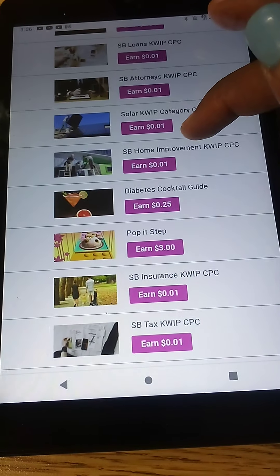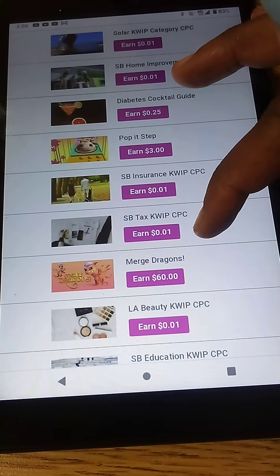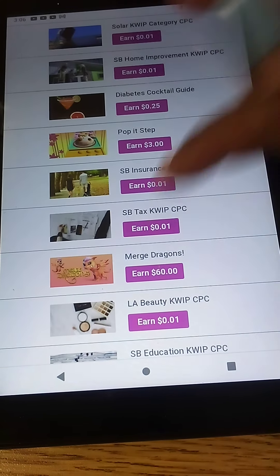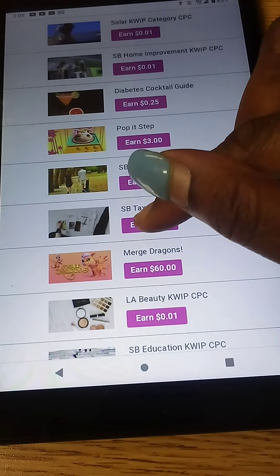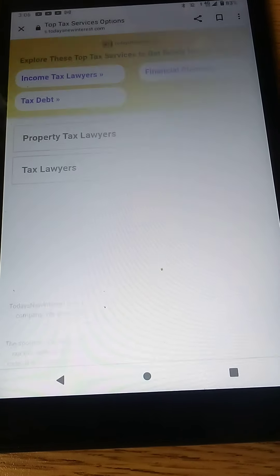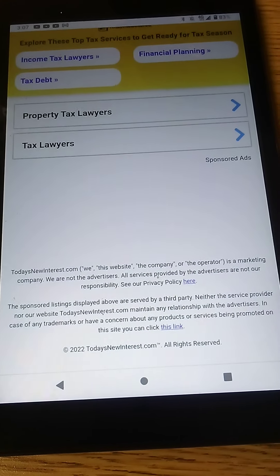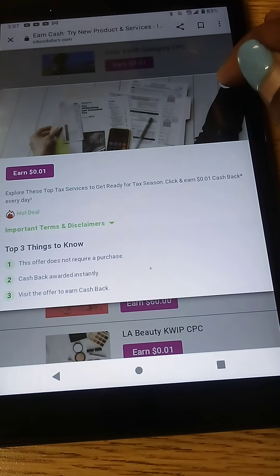Let's see about this one right here — we have SB tax, KWIP. Let's click on that. Click earn $0.01 in purple, then click earn $0.01 in purple again. And it's going to bring you to an ad. As you guys can see, I don't have to do anything, so we're going to go back.